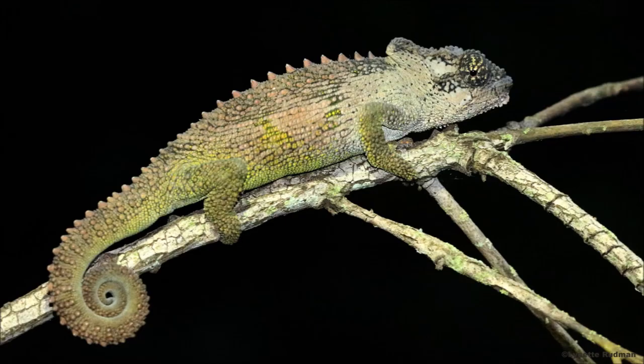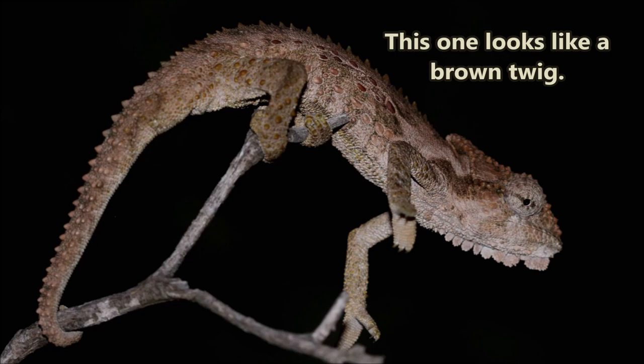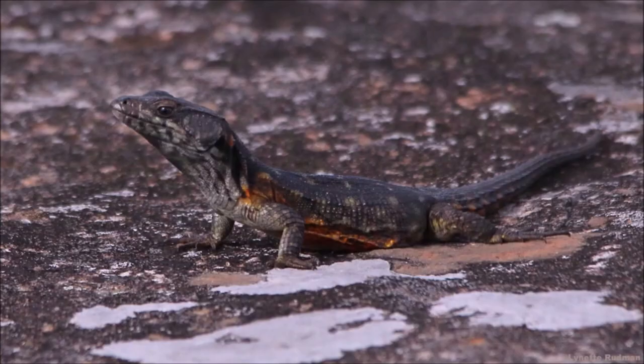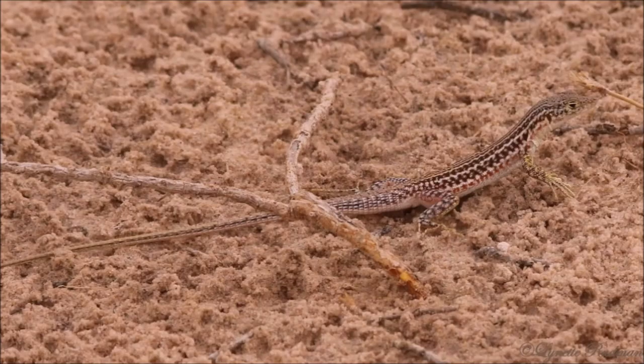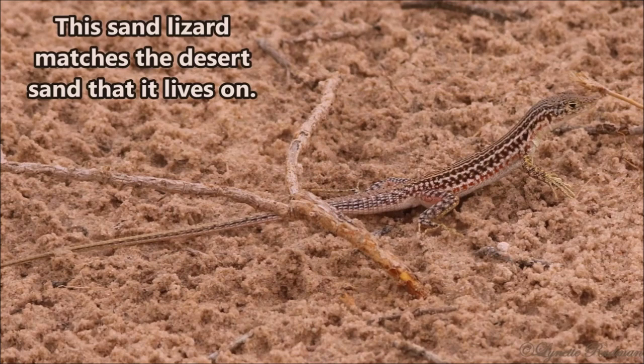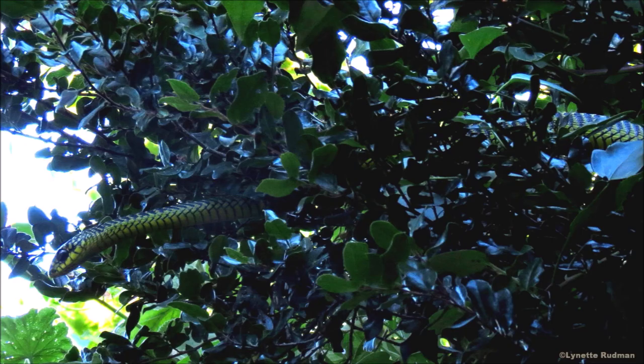Reptiles are brilliant at camouflage. Chameleons are well known for their camouflage — this one looks like a brown twig. Reptiles often match the color of their backgrounds perfectly so predators don't see them easily. This sand lizard matches the desert sand it lives on. The geckos blend in well with the rocks they sun themselves on. Green male boomslangs, or tree snakes, are very difficult to spot in a leafy green tree.